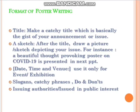Before practicing, let's note the format required for poster making. First, the title must be catchy and suit the question asked. Second, sketches — you can draw, sketch, or use matchstick drawings. If you are not good at drawing, use slogans, catchy phrases, and writing to make it impressive. You can see a beautiful thought-provoking poster on COVID-19 in the upcoming slides.